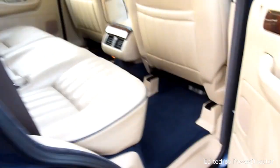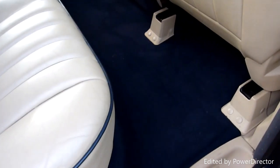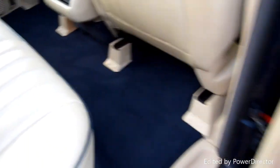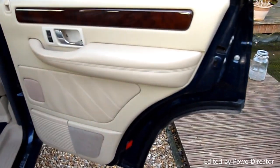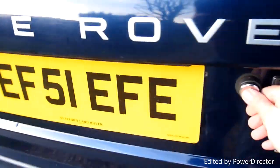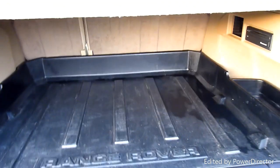Back of the car — really nice carpets, look at those. They've just been fitted in there. Got the load cover in the back there as well.